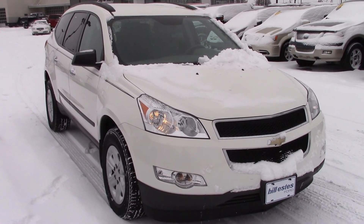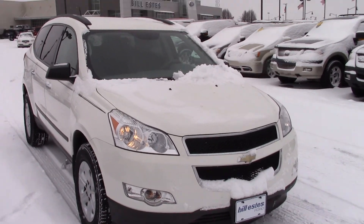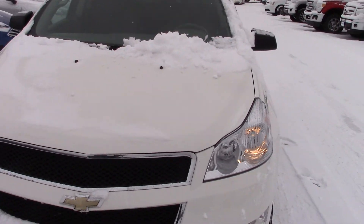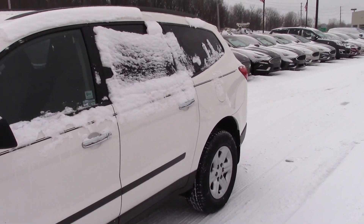Hi guys, this is the 2011 Chevy Traverse that you had inquired about on the internet. This is an LS model, 78,500 miles on it. Looks to be in great shape. Recent trade-in — we have not cleaned it up yet but we are in the process of doing that.